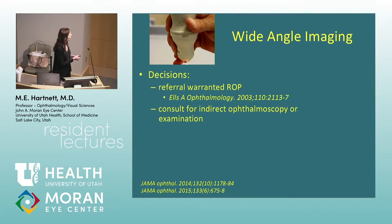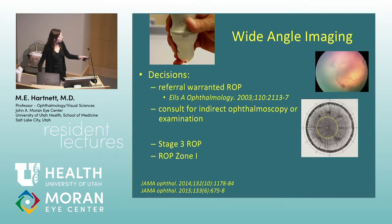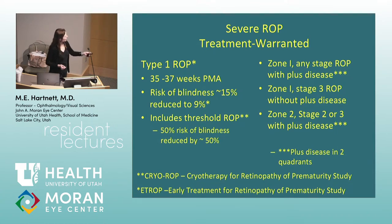Referral-warranted ROP includes stage 3 ROP, zone 1, or plus disease. Treatment-warranted type 1 ROP tends to occur at 35 to 37 weeks post-menstrual age; the risk of blindness is 15%, reduced to 9% with treatment. It includes threshold ROP where there was a 50% risk of blindness, reduced by 50%. Type 1 ROP is defined as zone 1 any stage with plus disease, zone 1 stage 3 without plus disease, or zone 2 stage 2 or 3 with plus disease — importantly, plus disease in two quadrants. Cryo-warranted ROP required plus disease in four quadrants.